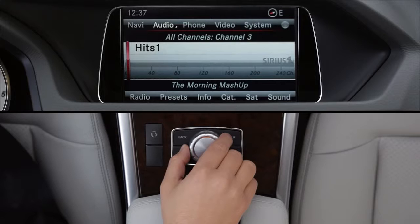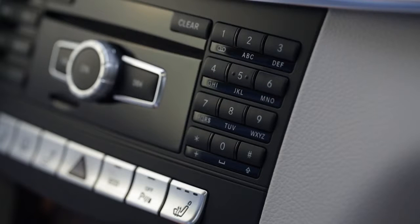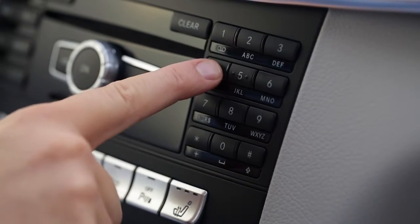To tune to a channel, turn the controller knob left or right. Or, if you know the channel number, you can use the numeric keypad to go directly to it. Press the asterisk key, then the three-digit channel number.